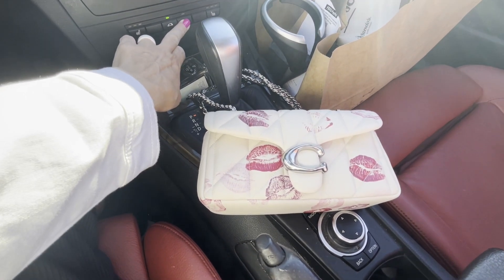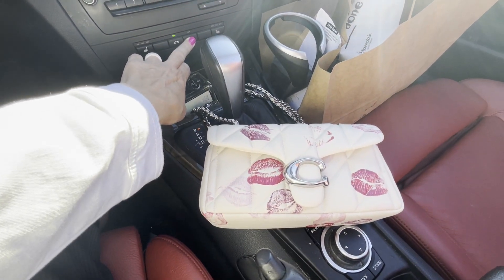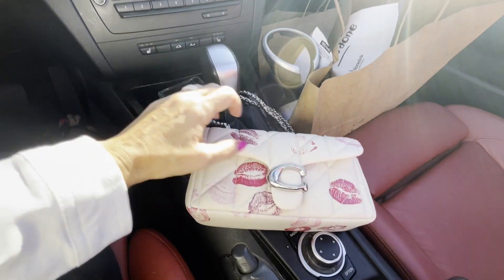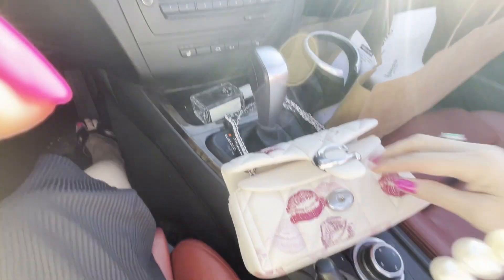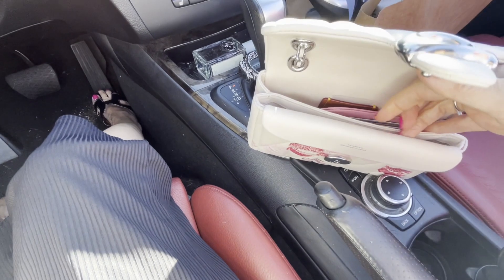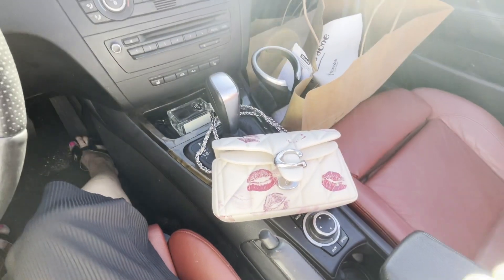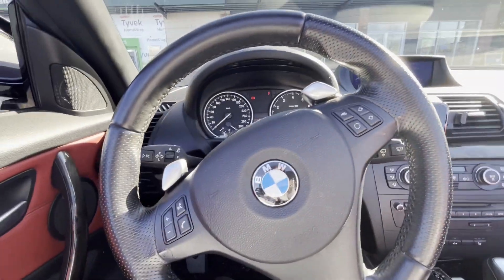I decided to take her out because I had to go pick up dinner at Nando's — what better way than to take her out. The sun is shining so I put the top down in my car. She is really super tiny. What did I fit in there? My card case and my keys. I'm filming with my phone right now but my phone does fit in there, stuffed.